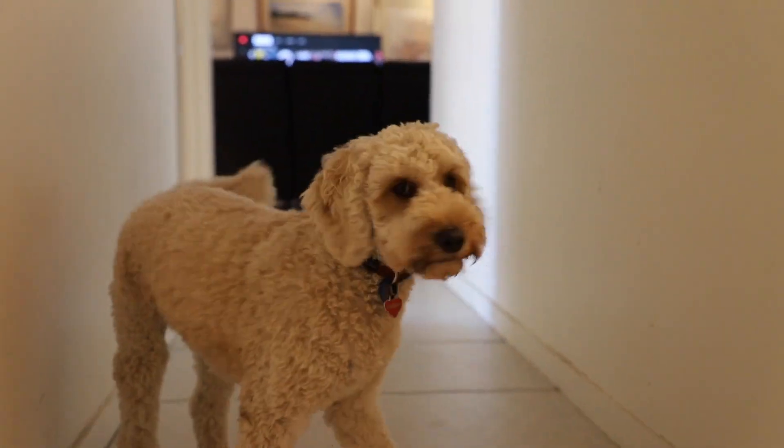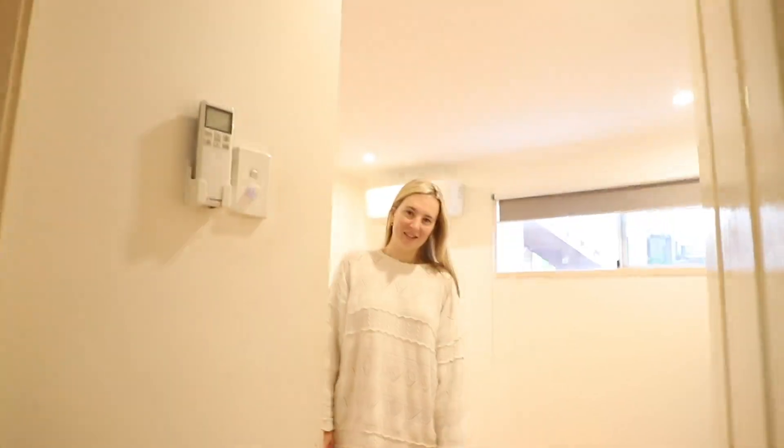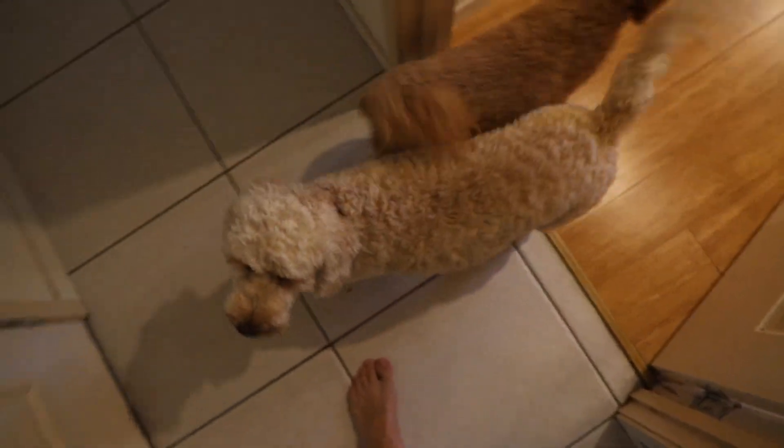Good morning Indy. Hello. Hello. Morning. Let's say good morning to the other animals. Oh hello. What's up everybody? Good morning. Welcome to the vlog this morning.